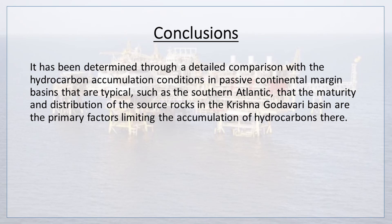Moreover, through detailed comparison with hydrocarbon accumulation conditions in typical passive continental margin basins such as the Southern Atlantic, it has been determined that the maturity and distribution of the source rocks in the Krishna-Godavari basin are the primary factors limiting the accumulation of hydrocarbons there.